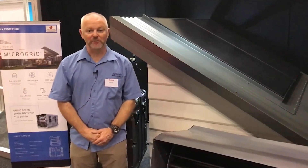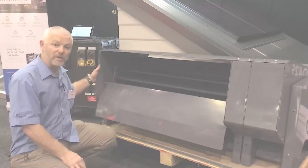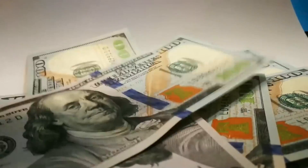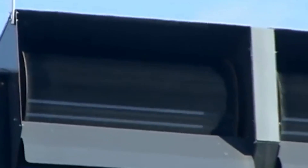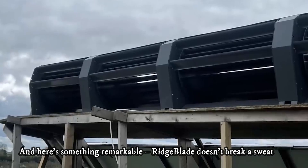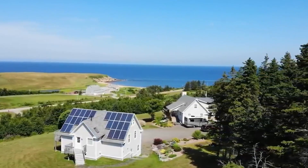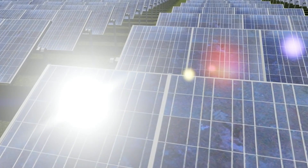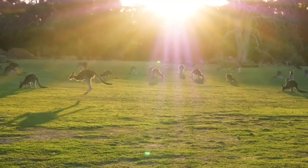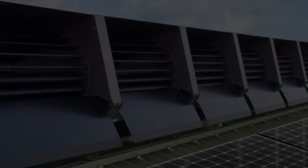Efficiency is the name of the game in renewable energy, and this is where Ridgeblade truly shines. It often outperforms traditional solar panels in terms of electricity generation, consistently converting a higher percentage of available wind energy into electricity. And here's something remarkable: Ridgeblade doesn't break a sweat, even when the heat is on. Solar panels can experience a drop in efficiency as they get hotter, but Ridgeblade maintains its efficiency regardless of temperature. So whether it's a scorching summer day or a chilly winter morning, Ridgeblade keeps cranking out power at its peak capacity.